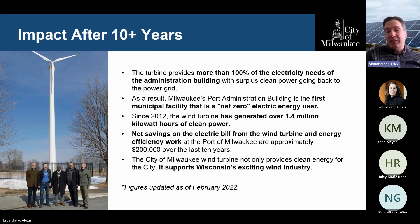After 10 years, the impact of the project has been great — a really positive sign for clean energy in Milwaukee. It provides more than 100% of the electricity needs for the Port administration building, and we sell the surplus back to We Energies. This makes the Port administration building the first net-zero electric energy user in the city's portfolio. Since 2012, the wind turbine has generated over 1.4 million kilowatt hours of clean power. The net savings have been approximately $200,000 over the last 10 years, and we're well on our way for the investment to pay for itself. It also shows that we support the wind industry generally and believe it's part of the path to a clean energy future.